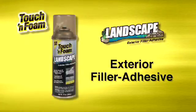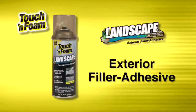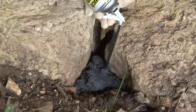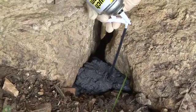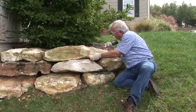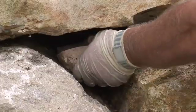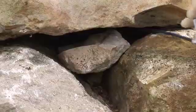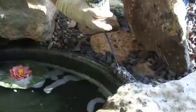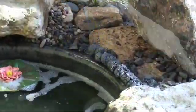For outdoor use, our Landscape Exterior Filler Adhesive gives you even more options. It's formulated to keep its black color and blend into the landscape, even under direct sunlight. Plus, it bonds quickly with rock, stone, wood, and most pond materials. Use Landscape to easily replace loose or damaged mortar in rock walls. It's safe around fish or plants, so it's suitable for koi ponds, waterfalls, and fountains. You can even use it for securing landscape blocks.